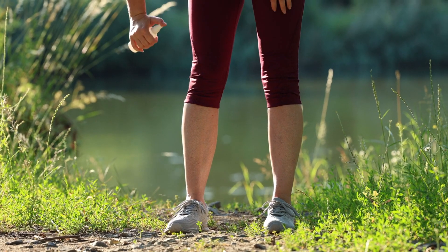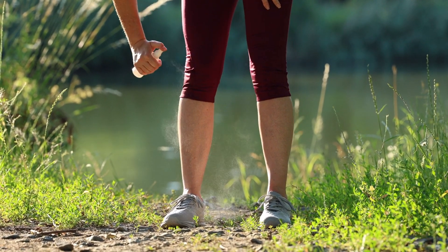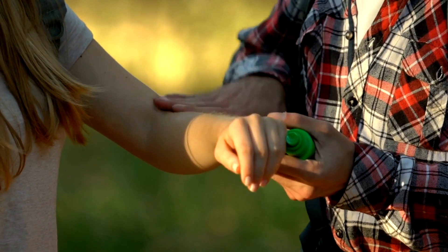10. Mosquito Management — living outdoors means dealing with mosquitoes. Keep mosquito coils and repellent handy to fend off these hungry invaders.